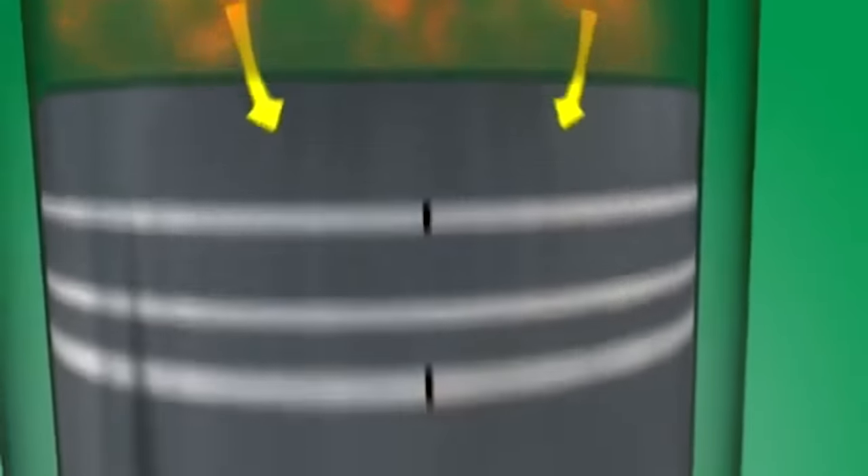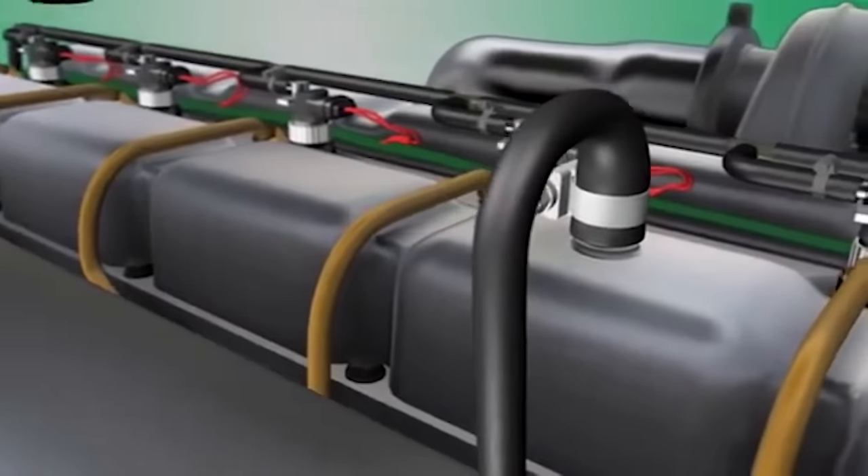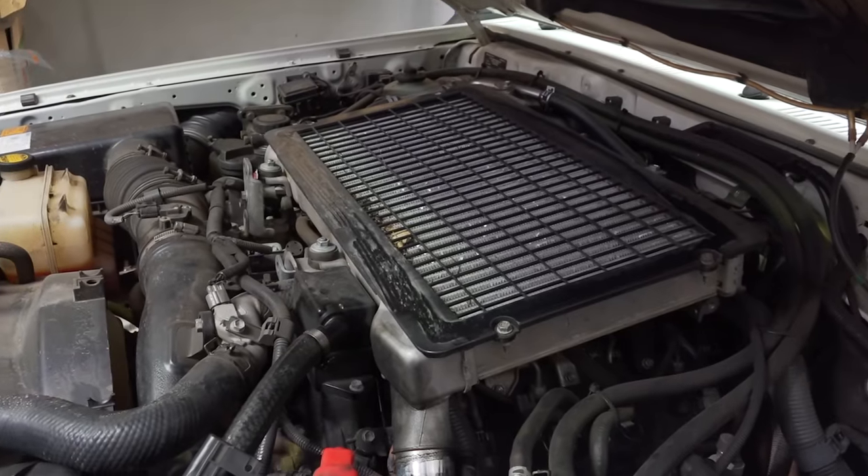During the combustion process a small amount of burnt diesel and air, or exhaust gas, makes its way past the piston rings into the crankcase and around the sump. This builds up pressure that needs to be released, and it is released through the rocker cover and then back into your intake system.